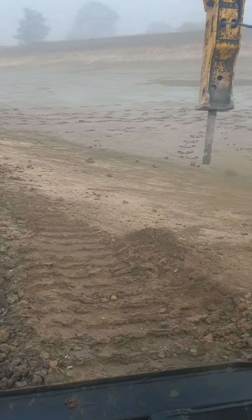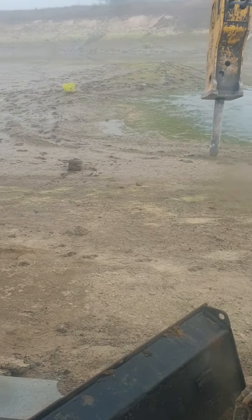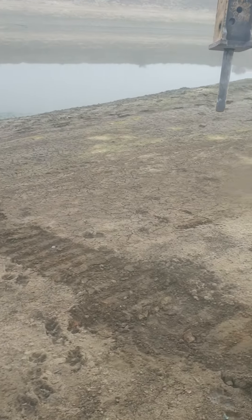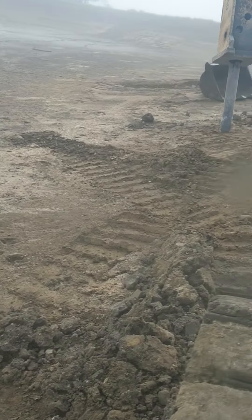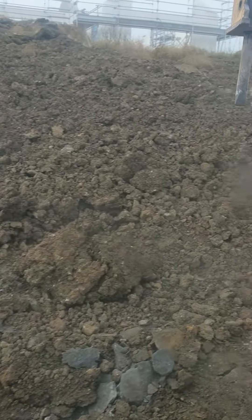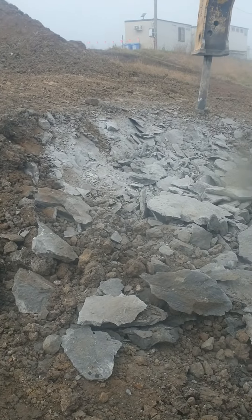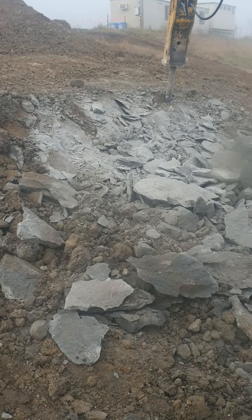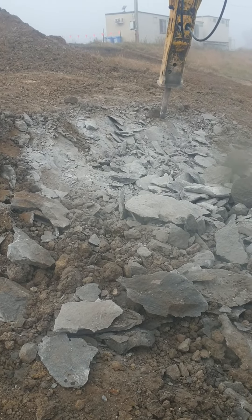We've drained the dam — big dam. We're going to build a retaining wall in the dam. We need to hit rock, which we've hit easily. We'll level out some rock for a footing to sit a wall on.